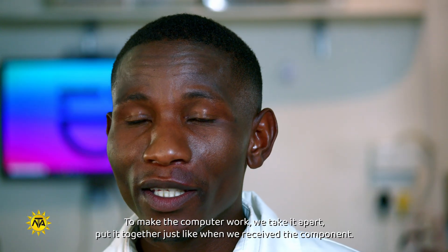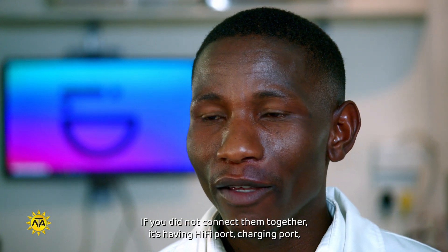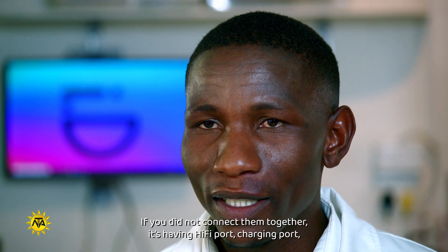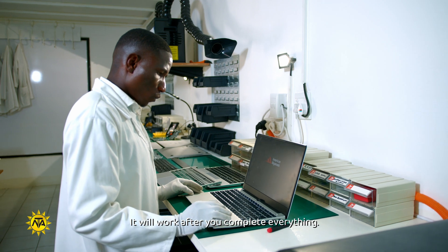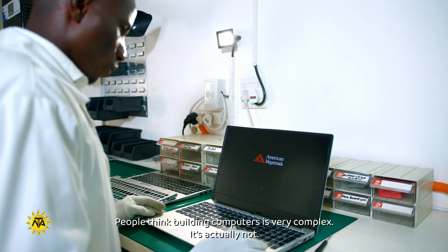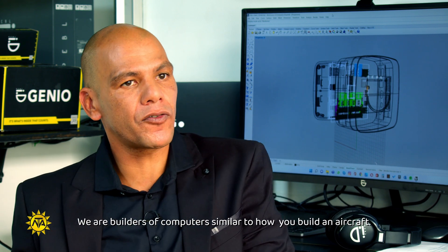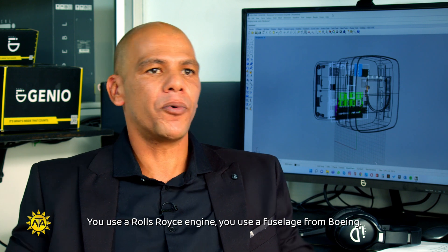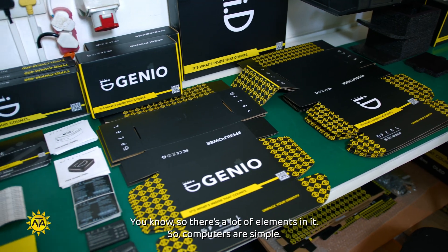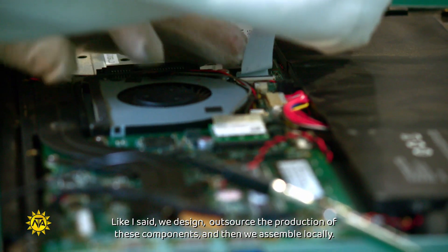To make the computer work, we take it apart then we put them together — when we receive the components we put them together. If you do not connect them properly, like the hi-fi port, charging port — if you do not connect on the right point, it will not work. You also need to install the SSD and RAM. Everything needs to work when you complete it. People think building computers is very complex but it's actually not. We don't manufacture motherboards; we don't manufacture casings — we are builders of computers. Just like how you build an aircraft: you use a Rolls-Royce engine, you use a fuselage from Boeing. So computers are simple if you plan it properly and figure out the blueprint. We design, outsource the production of components, and assemble locally.